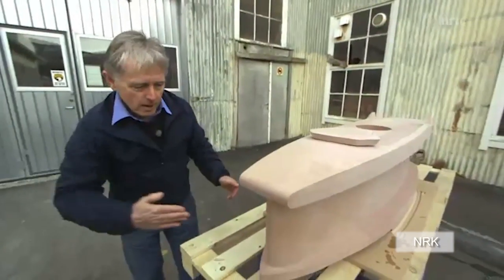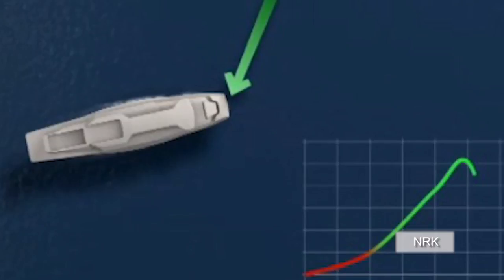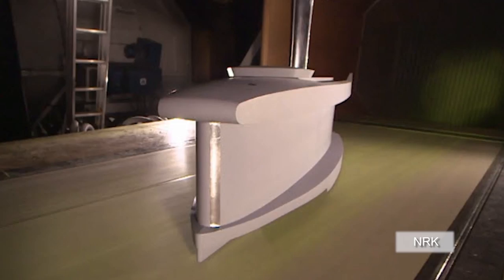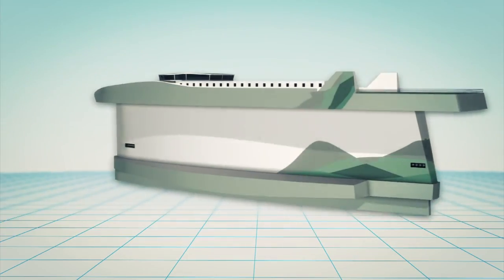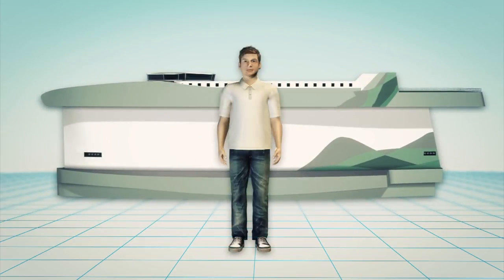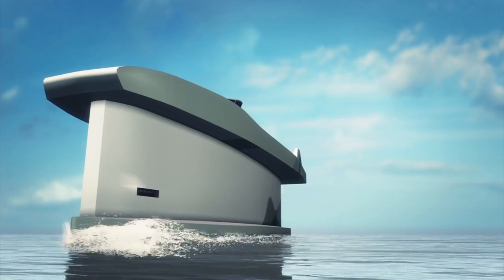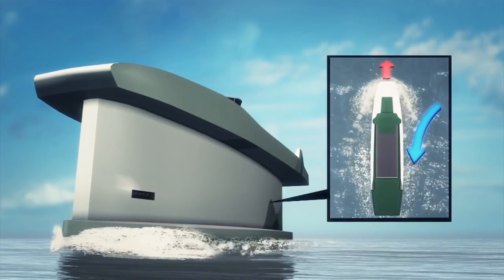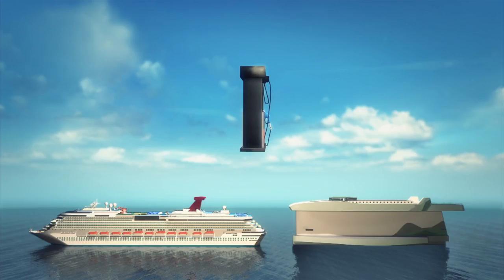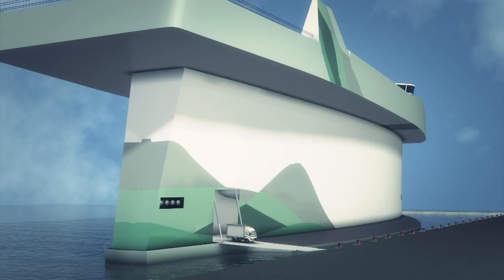A Norwegian engineer has come up with a unique ship design he says could vastly cut fuel consumption and pollution in the shipping industry. The Windskip is an environmentally friendly take on the modern cargo ship, and the brainchild of former shipping industry worker Terje Lade. The vessel's hull acts as a giant sail, creating motion through the differential between high and low pressure, saving up to 60% on fuel when compared to a conventional cargo ship.